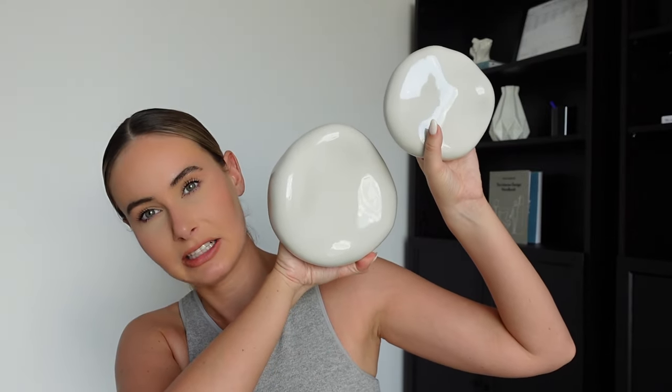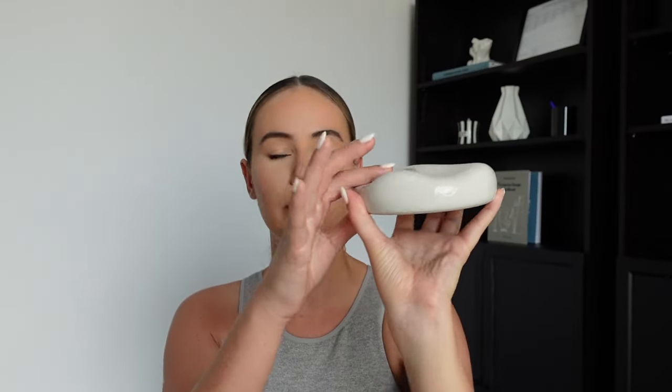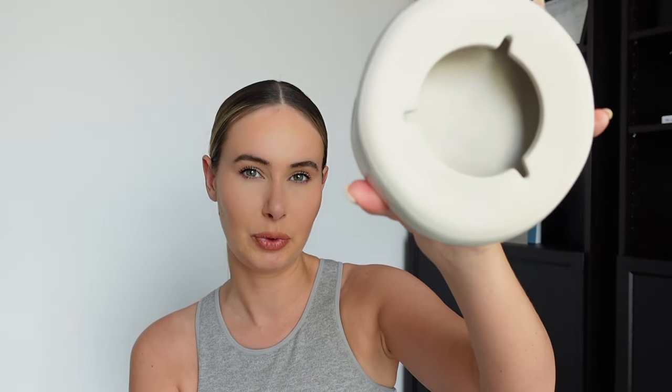Moving on to decor — I have these which are actually classed as wall art on the website, so you're supposed to hang them on the wall. However, I have them on my shelves. This one you couldn't really store anything on because of the pattern, but this one works like a little bowl for storing things. I have little crystals on it and they'd also look really nice on a coffee table.